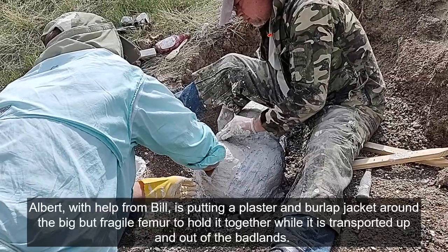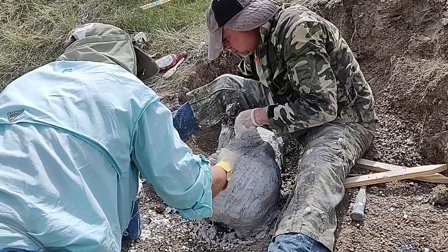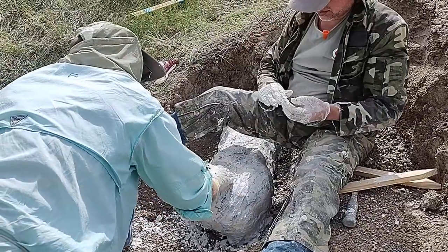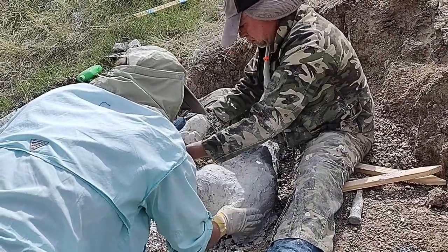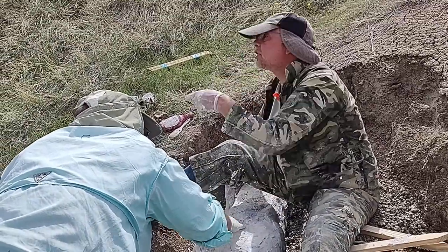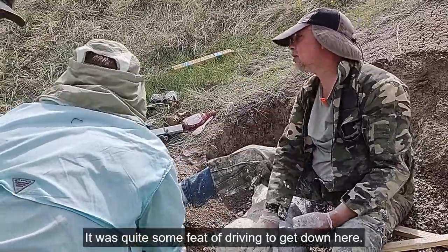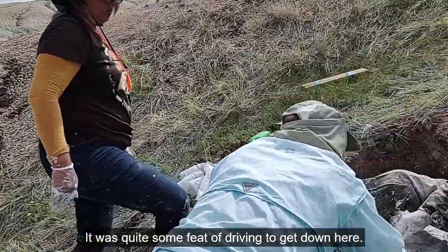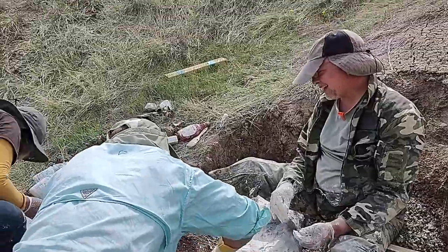Putting a plaster and burlap jacket on the bone to protect and stabilize it so we can get it out of here in one piece. Did Mike go to get the ATV? I hear it. He can drive it to the end of this wash — he's a good man. I think he's trying to bring it down here. Wow, he did it. Well, since we only have to carry it that far, I'll even help.